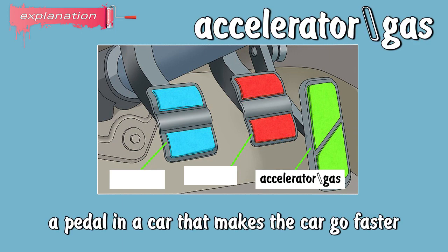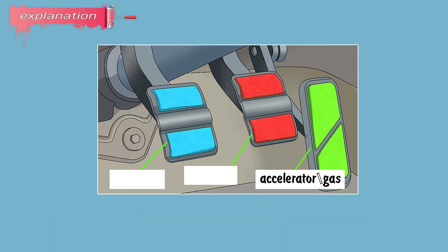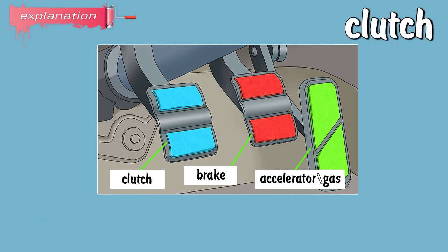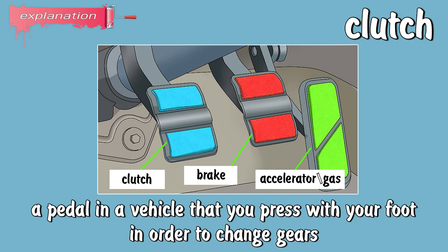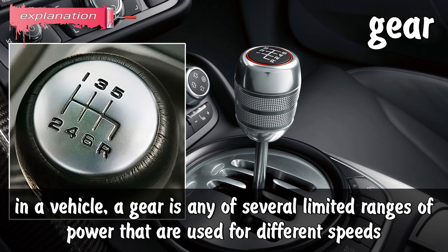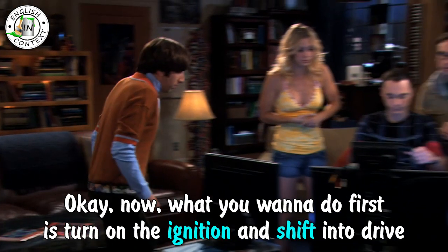Accelerator or gas: a pedal in a car that makes the car go faster. Brake: a pedal that makes a vehicle go slower or stop. Clutch: a pedal in a vehicle that you press with your foot in order to change gears. Gear: in a vehicle, a gear is any of several limited ranges of power that are used for different speeds.